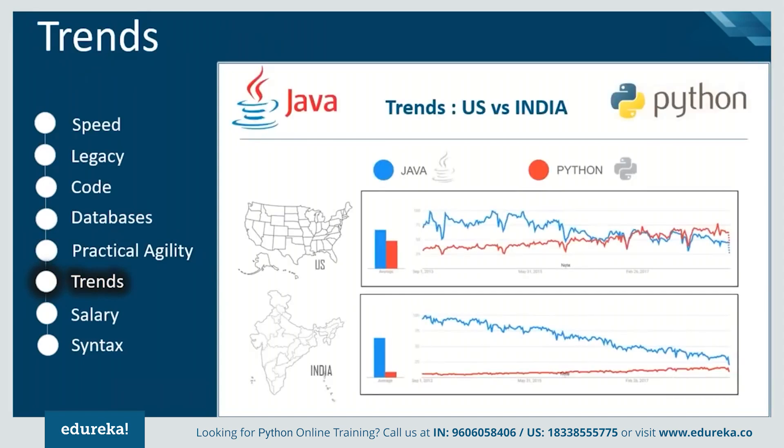Looking at search results in the US and India over the last five years, the US has seen a drastic shift in the dominance of both languages. There has been significant growth in searches for Python, whereas Java has seen a gradual decrease. India has also seen growth in the case of Python.